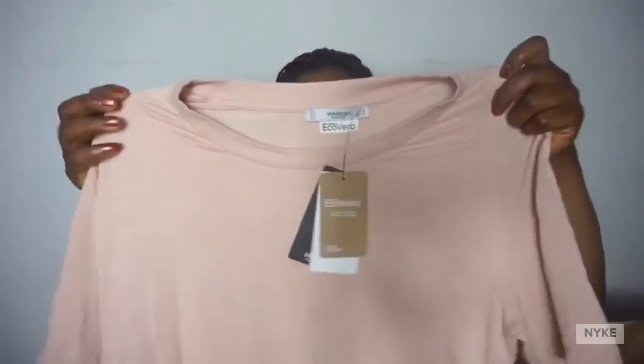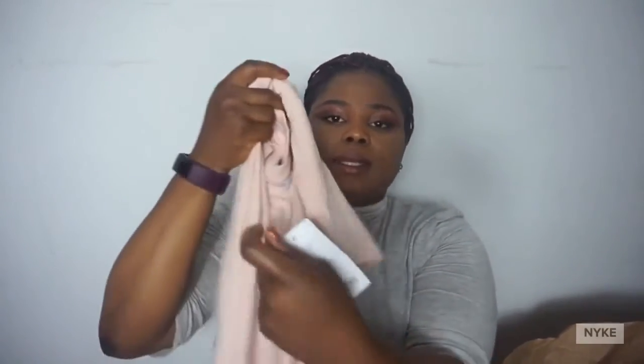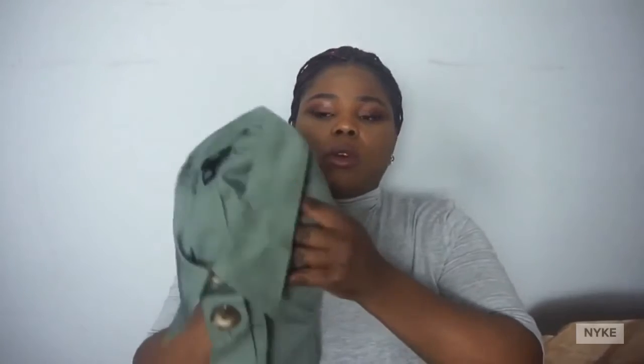The next one is this high neck top. I love the color — something different for my wardrobe. It's €6.99. I was thinking it was going to go well with this other piece, but because it's a bit small in the chest area — I have big breasts — it didn't really work out. You can be the judge of that when you see the try-on video.